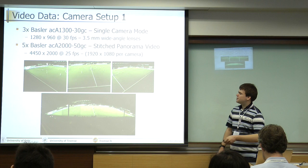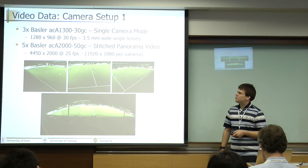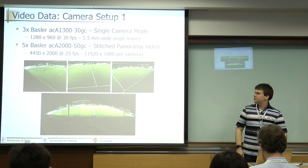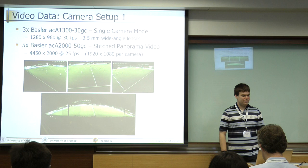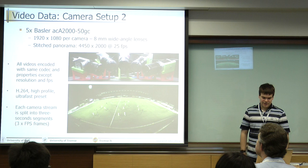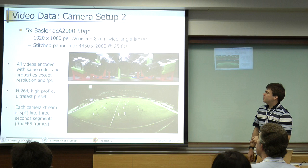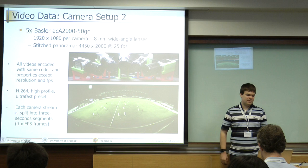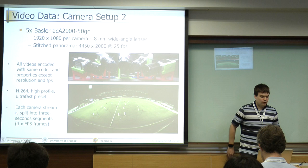In addition, we have the new setup that we showed on the Oskar yesterday. It's positioned a little bit in the back of the stadium. It's made up of five Basler ACA 2000 2K cameras, and we have already stitched them together into a panorama image. The resolution of this image is 4,450 by 2,000 at 25 frames per second. We actually moved this camera setup to the front position to get this view — five Basler cameras stitched into a panorama like this.